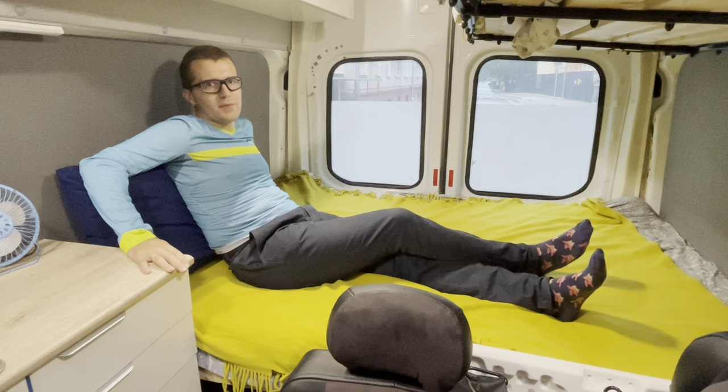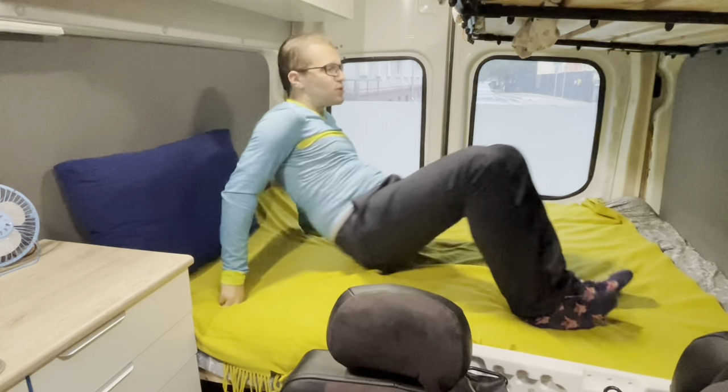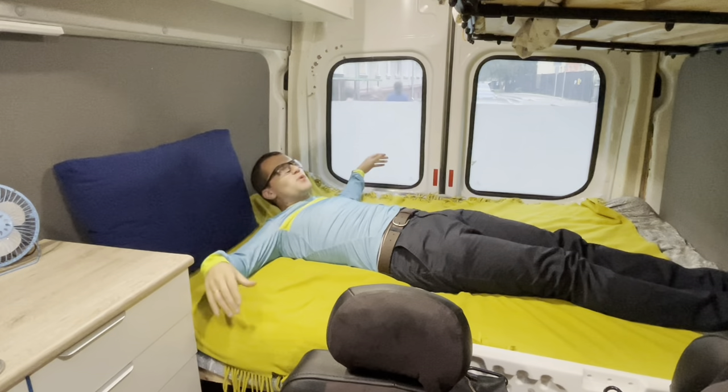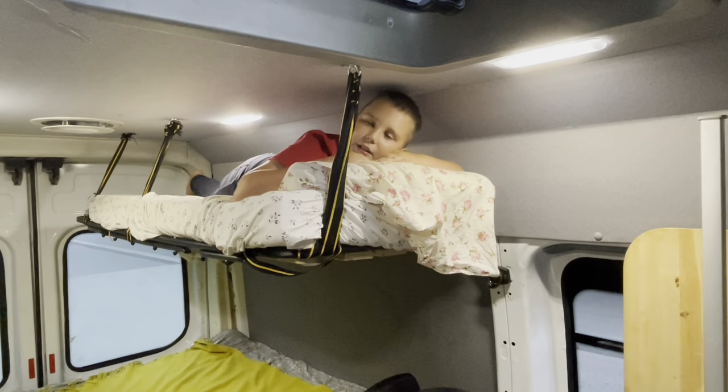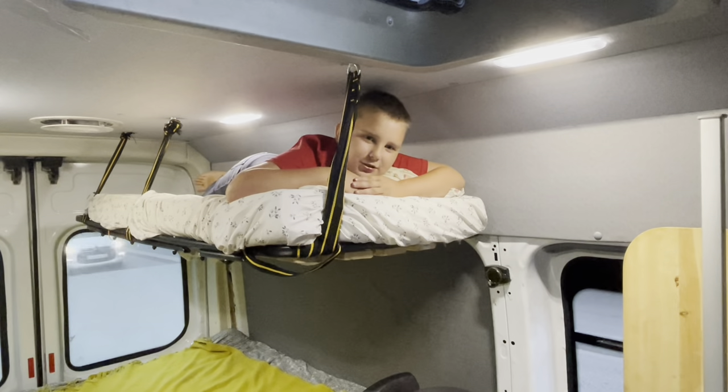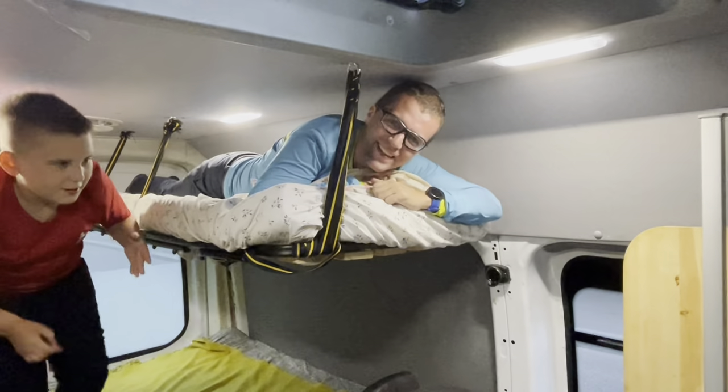When it comes to the sleeping arrangement, we have this double bed below, which is quite spacious. I got plenty of room to spare, so usually me and my wife sleep here. And there's a bunk bed hanging from the ceiling for me. If it seems cramped, you're quite wrong — even my dad fits in over here.